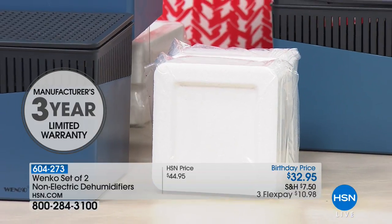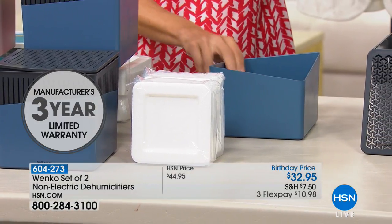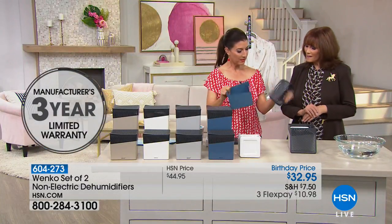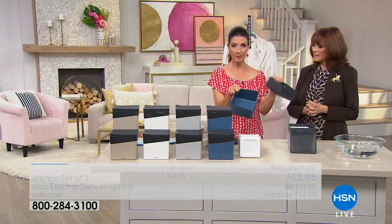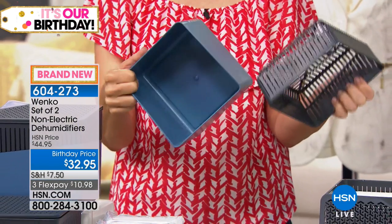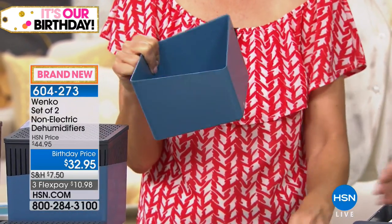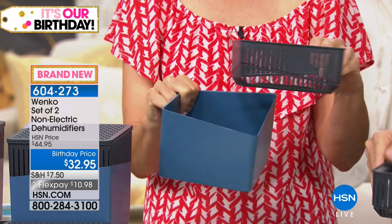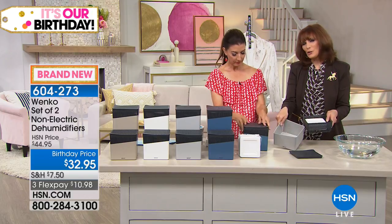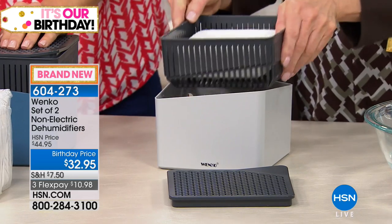Wenko is a German-owned company that has been in business since the 1950s. There are no parts to replace besides the calcium chloride block, no parts to break, no filters to clean — it's ABS plastic, so it will last forever. And once you've gathered all that moisture in your container, all you do is dump it down the sink — it's all natural, not toxic.